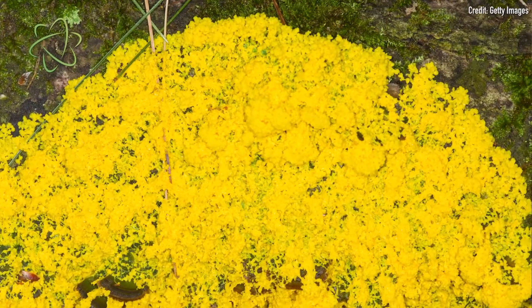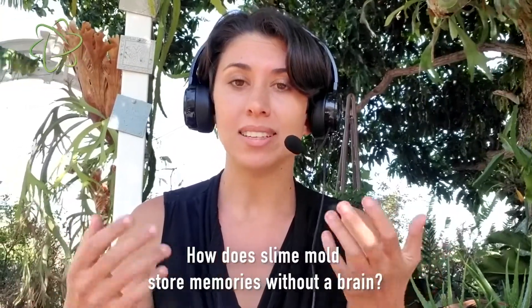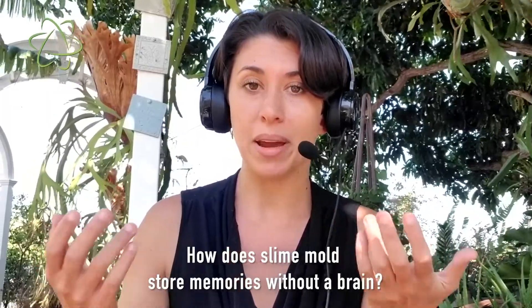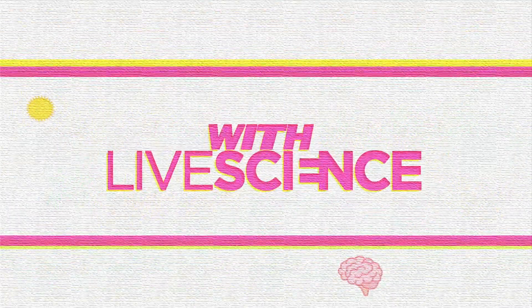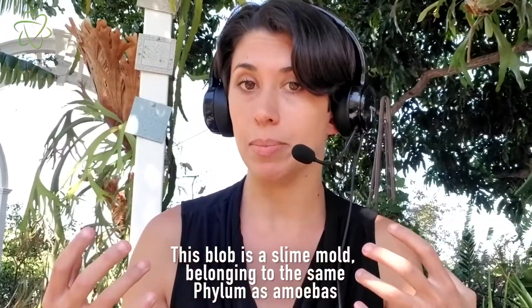This gooey, neon-yellow blob can store memories even though it lacks a nervous system. Scientists now have a new clue as to how the brainless blob manages this feat. The blob is actually known as a slime mold, which is a type of protist that is in the same family as amoebas.